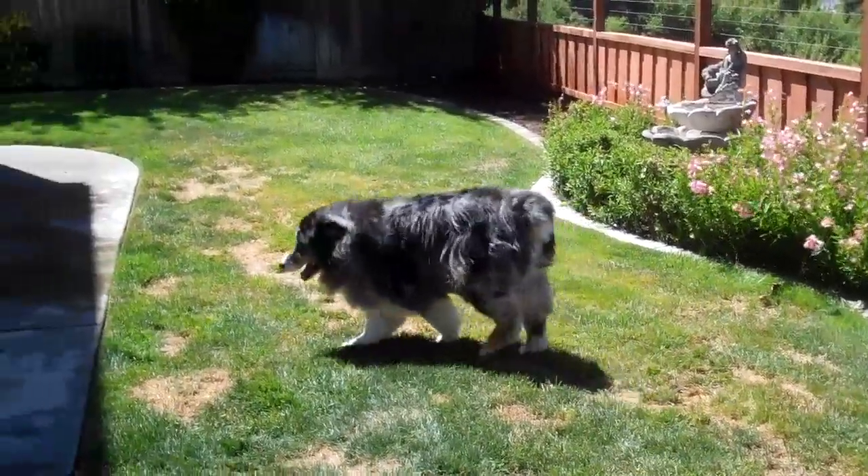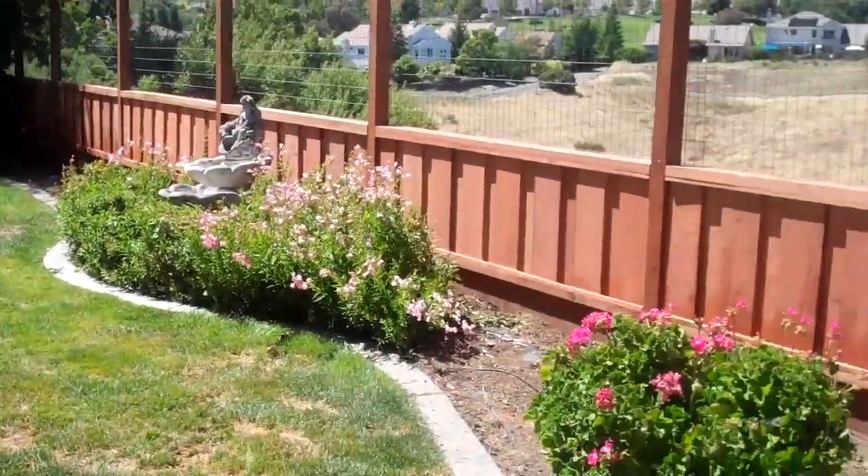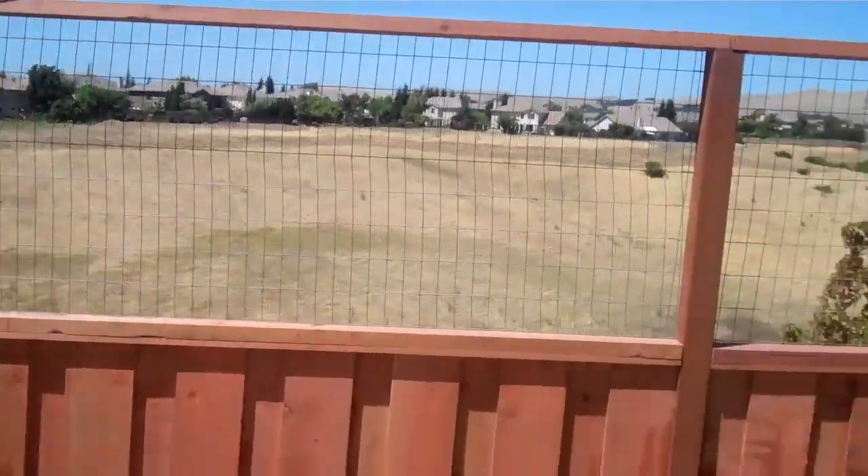What do you think, Reg? I like it. As long as they don't mess with my tennis balls. Bye bye.